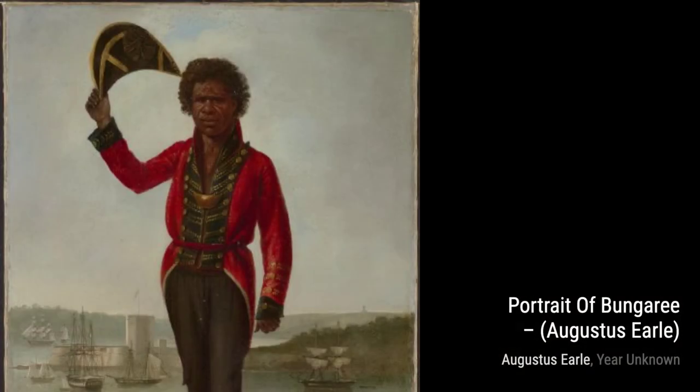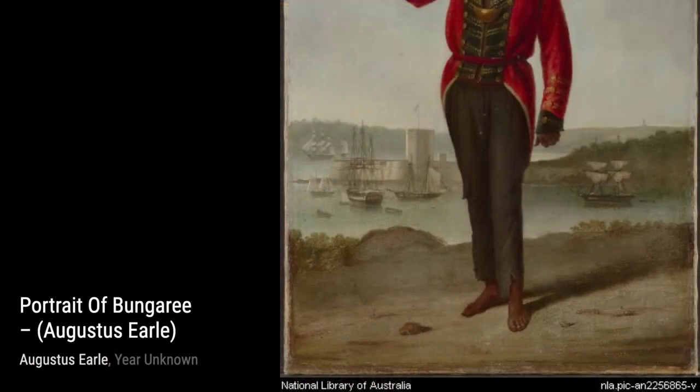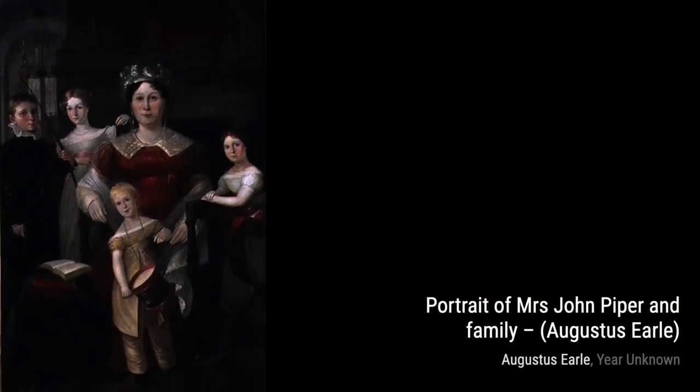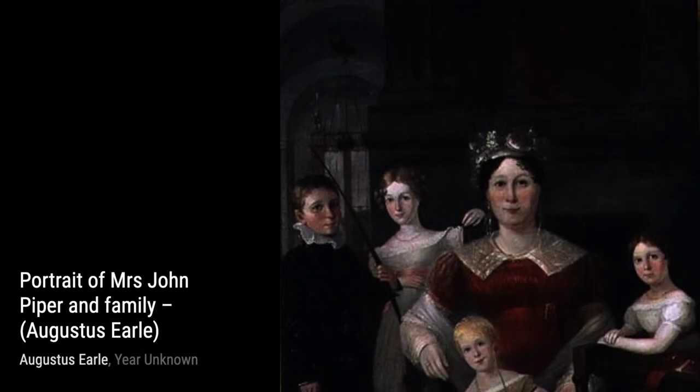Now, let's take a look at Portrait of Captain John Piper. Earl's skillful brushwork and attention to detail bring Captain Piper's personality to life, making this portrait truly captivating. In Captain John Piper, Earl showcases his ability to capture the essence of his subjects. The strong presence and commanding gaze of Captain Piper make this painting truly remarkable.